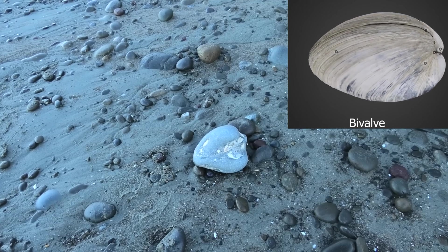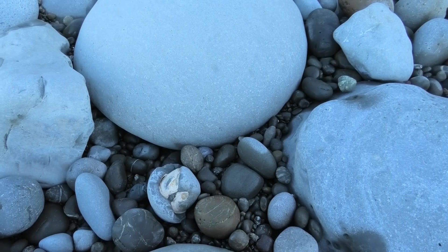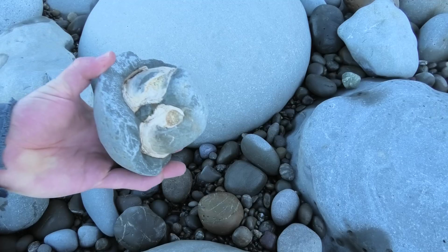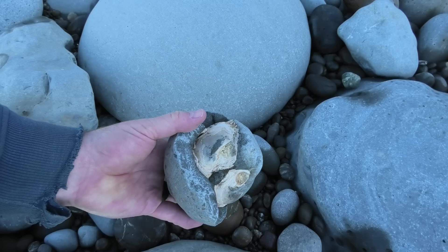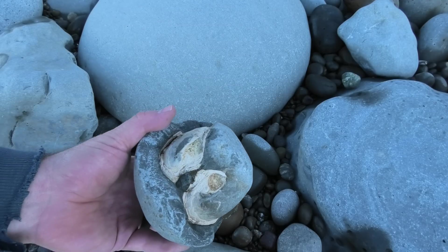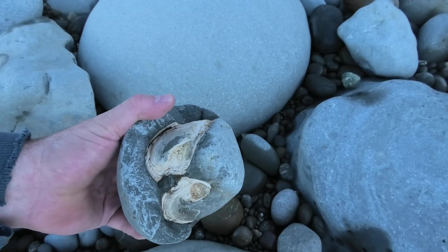I've got enough of those, so I'll leave that one for the next person. There's another shell — another beautiful bivalve in there. That's the hinge, where the two halves of the shell meet. Yeah, it's quite a sizable one there.